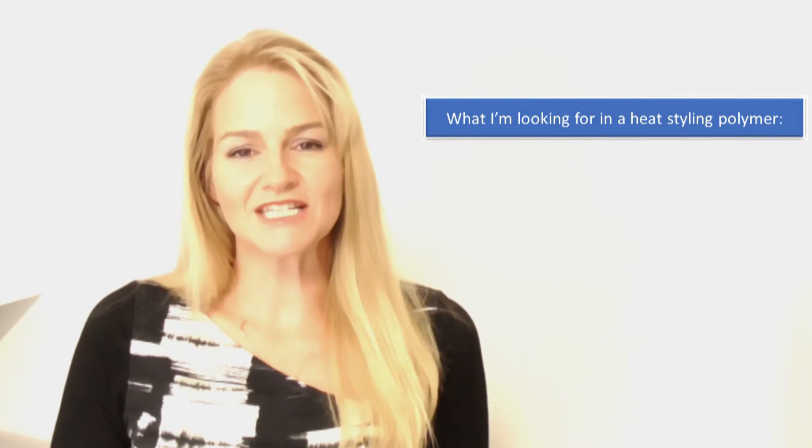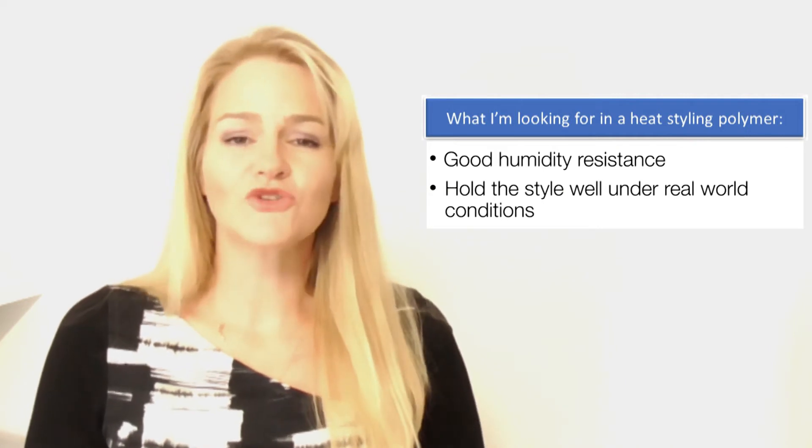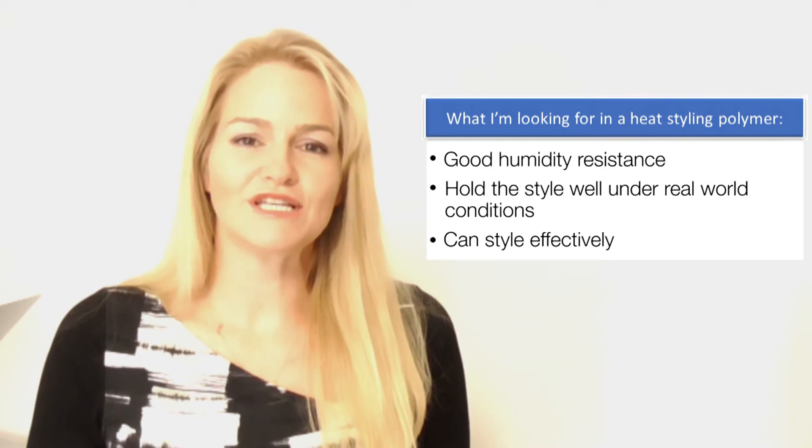As a chemist, I know there are a lot of choices out there for styling materials and also materials that can provide heat protection. As a consumer, I know what I'm looking for in a product making claims of heat styling protection. I'm looking to see that it has good humidity resistance, that it's able to hold my style well under real-world conditions, and that I can style effectively with it.